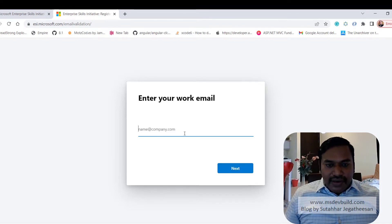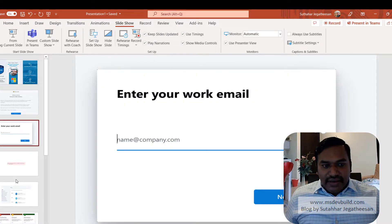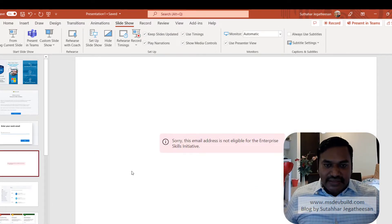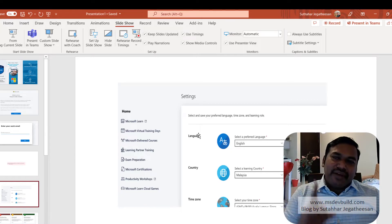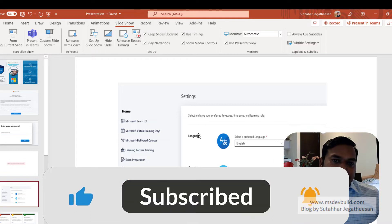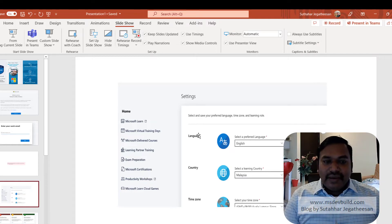After login, make sure you are not using a Gmail account — you must use your work or school account. Some companies where my friends are working and have tried this successfully include Mindtree, Ascension, Siemens, and Wipro. For most companies it works, so definitely try logging in with your company account.